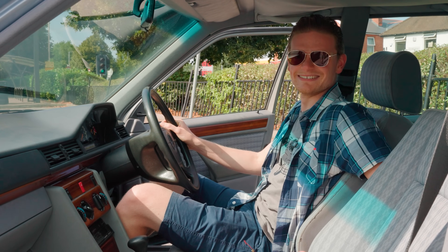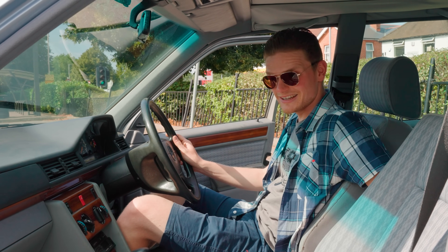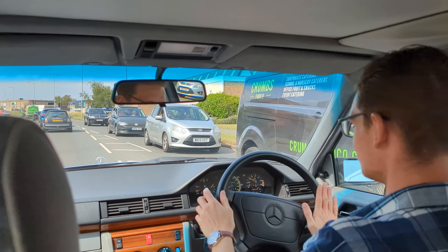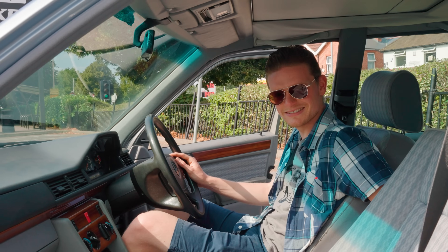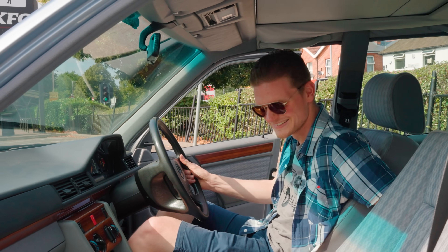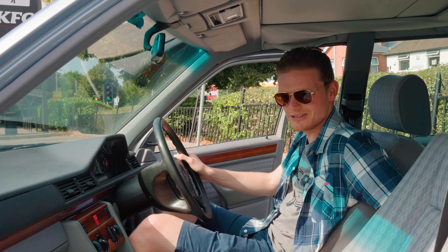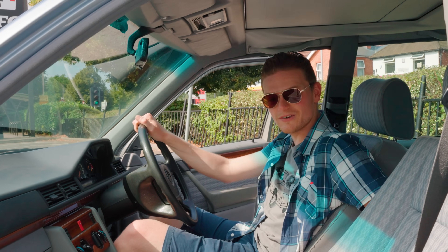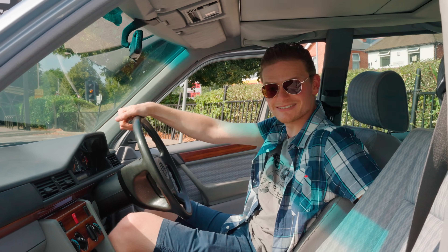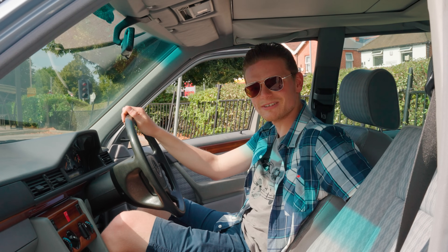It doesn't creak or rattle either, which is nice — it's so quiet. We took it for a quick pootle around the industrial estate before we bought it and there's no noise at all. I reckon your Fiat 500 makes more noise than this — in fact, I know it does. I'm really pleased. We've bought a fine specimen and we've saved a car from ULEZ. We ought to take it on the road and show how it drives, because we've got a big plan for this. Watch this space.